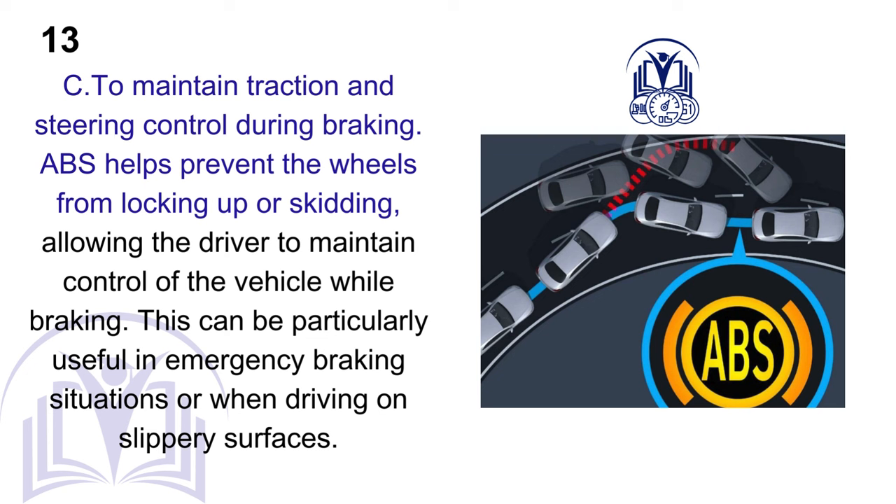C. To maintain traction and steering control during braking. ABS helps prevent the wheels from locking up or skidding, allowing the driver to maintain control of the vehicle while braking. This can be particularly useful in emergency braking situations or when driving on slippery surfaces.